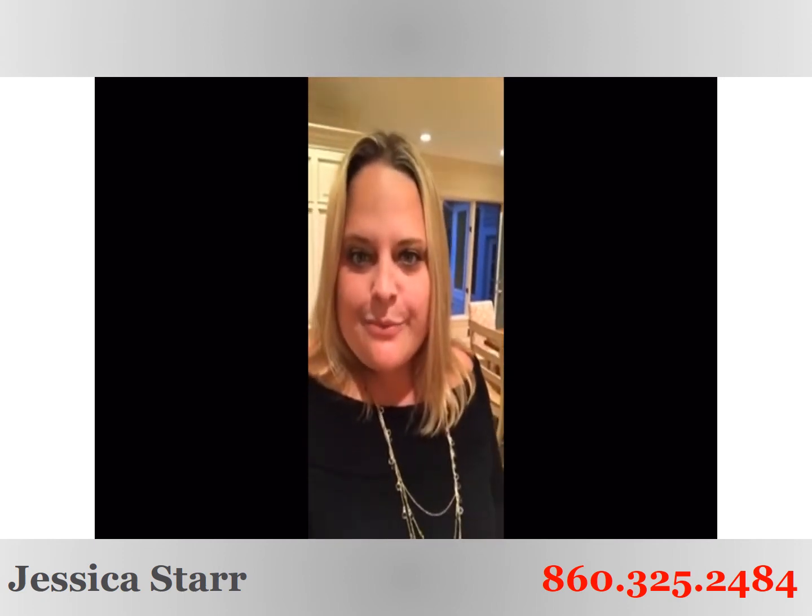You're going to want to see this great little sunroom that could also be used as an office. It's just one of those places you want to cozy up and read a book.